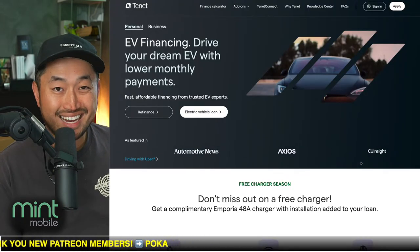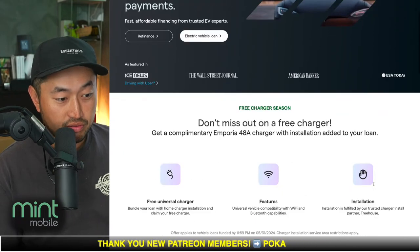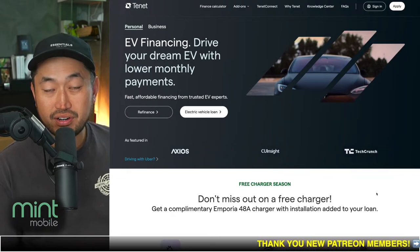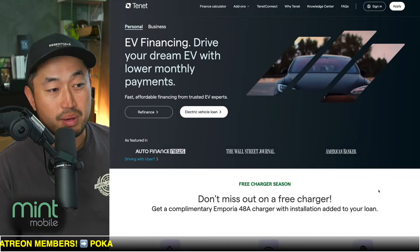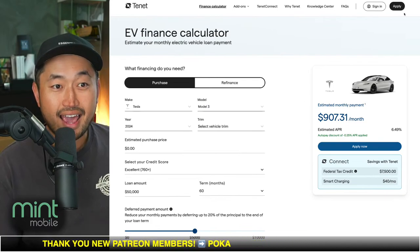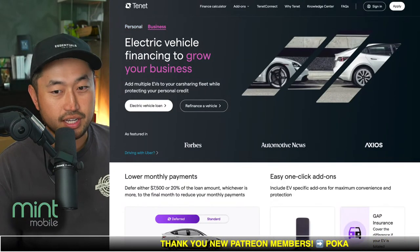Our other channel sponsor, Tenet EV Financing, is giving away a free electric charger if you finance or refinance your vehicle, or get your EV charger installed by them while purchasing a Tesla. Definitely check out Tenet down below in the description. Tenet is a Tesla-approved electric vehicle financing company that can get you the lowest payment on your Tesla loan by deferring a portion of the loan — maybe even that $7,500 federal tax credit. Check out their financing calculator to see what kind of payments or savings you'll get, and you can do a soft inquiry check to see what offer they can give you. Thank you to Tenet for sponsoring this video.